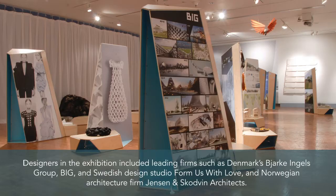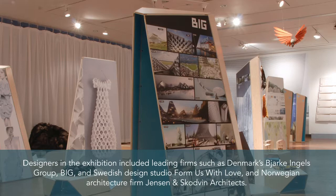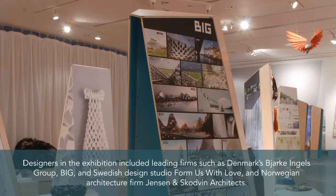Designers in the exhibition included leading firms such as Denmark's Bjarke Ingels Group BIG, Swedish Design Studio Form Us with Love, as well as Norwegian architecture firm Jensen & Skodvin Architects.